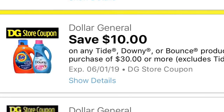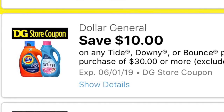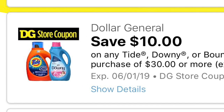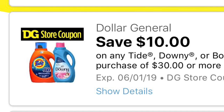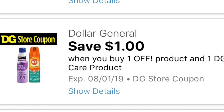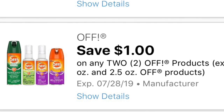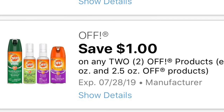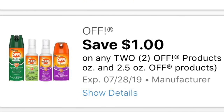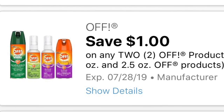Another digital coupon is a store Dollar General digital coupon — it is spend $30 save $10 on Tide or Downy. You could combine this Dollar General digital coupon with any other manufacturer coupon that you have, including the digital coupon for the Tide and the Downy. Another store digital coupon: a dollar off when you buy any one of the Off products. As you can see, we also have digital coupons for these products — a dollar off two. So you guys can actually combine this coupon together with the store Dollar General digital coupon, and there are also printable coupons on coupons.com for this product.